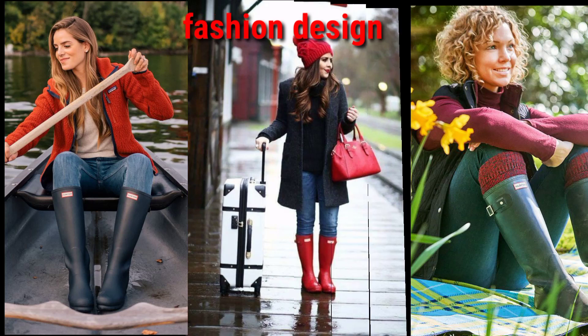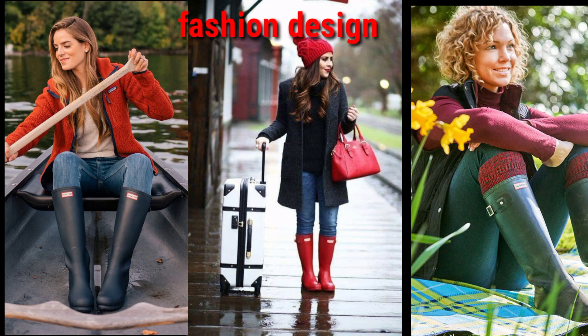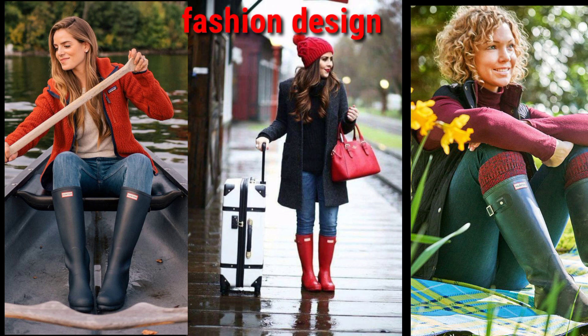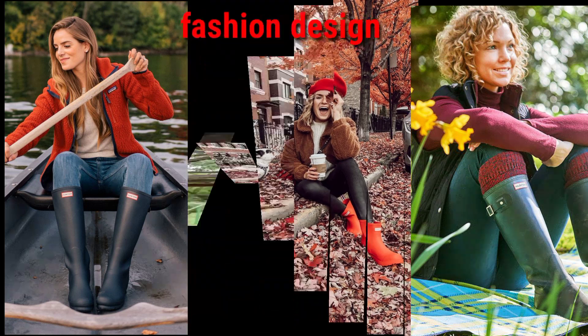These hunter boots are very beautiful and charming colors, specially made for any season, completely waterproof and windproof — excellent hunter boots. Dear viewers, if you want to see much more collection of hunter boots, please visit my YouTube channel.